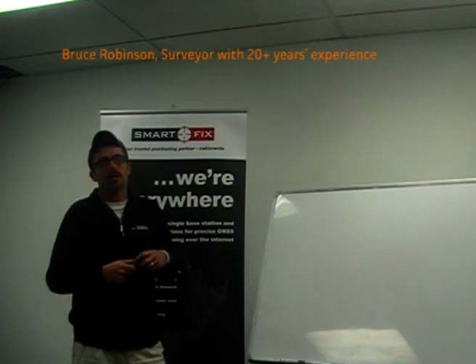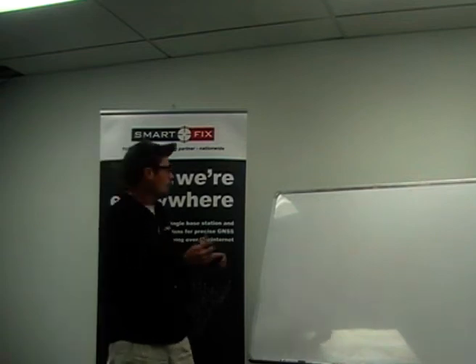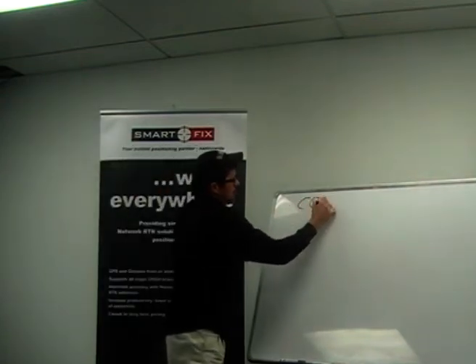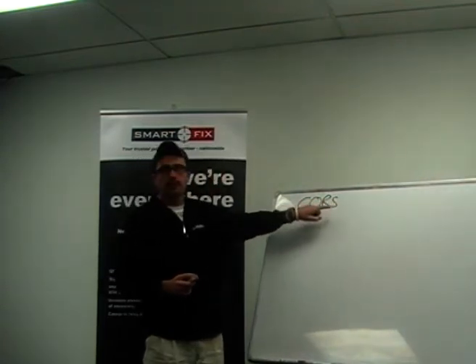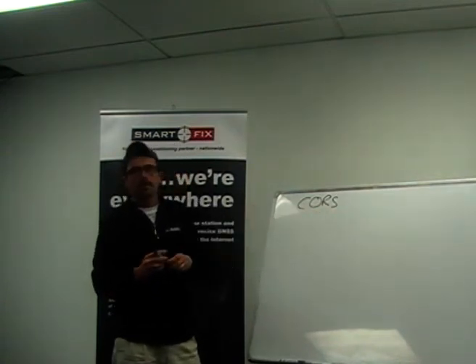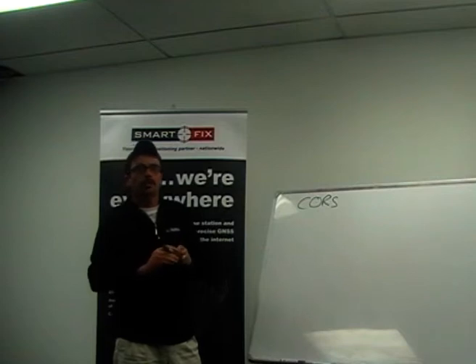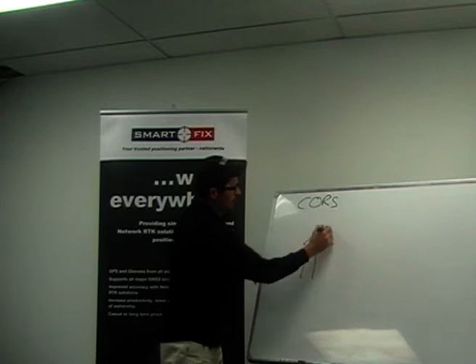Today we're going to be talking about RTK CORS networks and how they operate. We'll start off by explaining what a CORS network is. CORS stands for Continuously Operating Reference Station. Basically what this is, is a GPS unit that's permanently mounted on the ground — but it's not really a GPS unit, it's this monumented item which has got a GPS antenna on it.